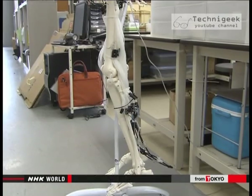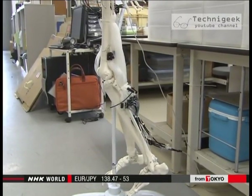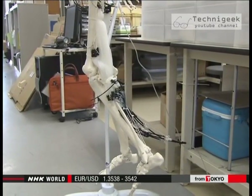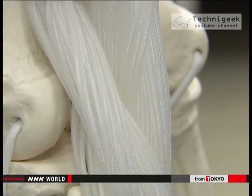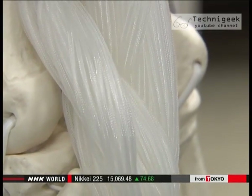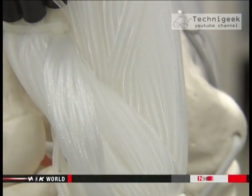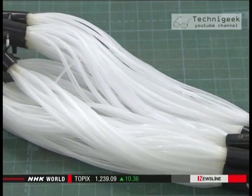This is a model of a skeletal leg that's been operated with artificial muscles. The technologies behind it are being developed at Okayama University. The translucent tubes on the calf are artificial muscles — they expand and contract just like real muscles.